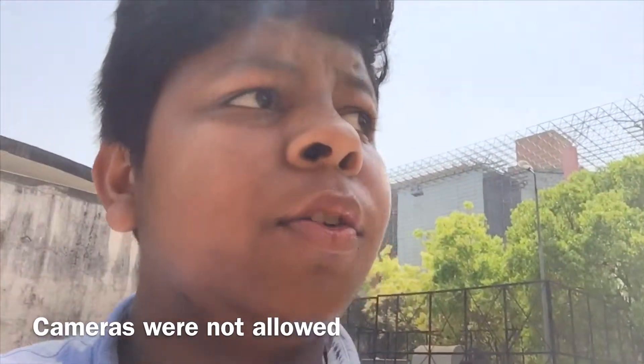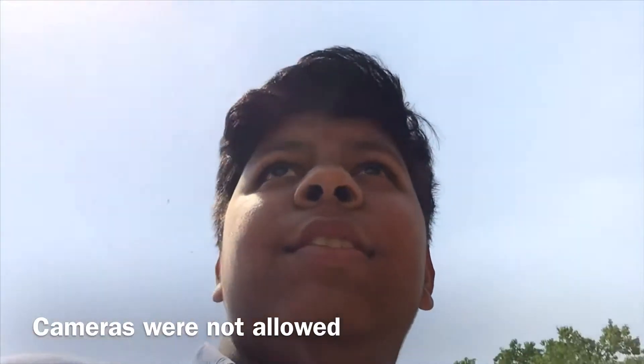Now I'm thinking of going to some mall. I came to the movie theater but they are only showing Kisi Ka Bhai Kisi Ki Jaan and I have already seen that movie, so I won't be watching it. I found an interesting place nearby — I hope it's open. Let's check it out. Came this way to cross the road.